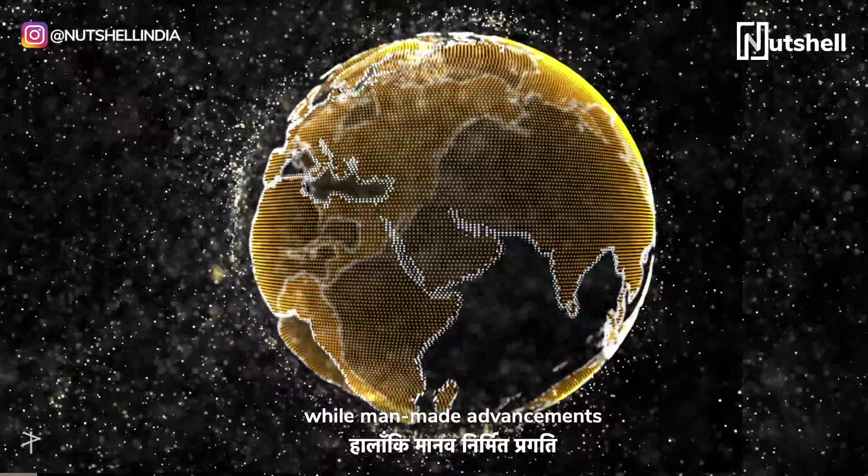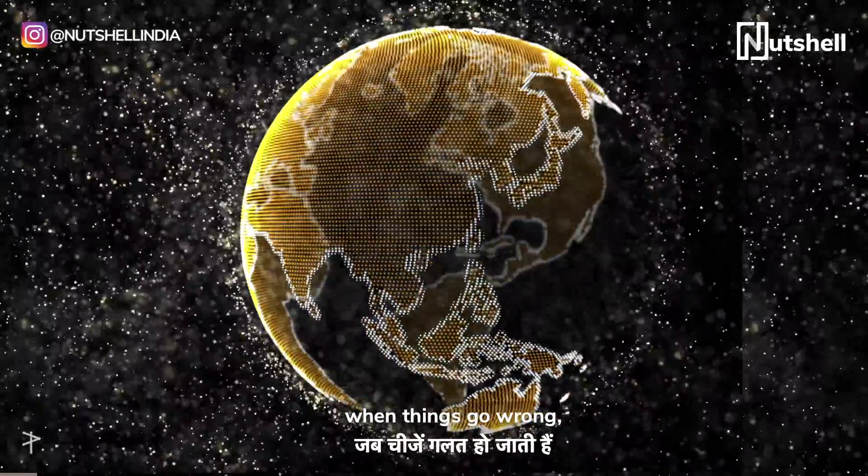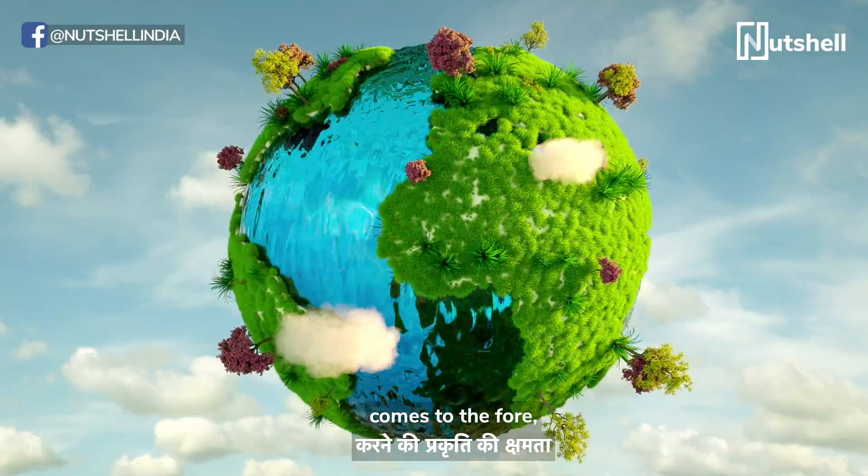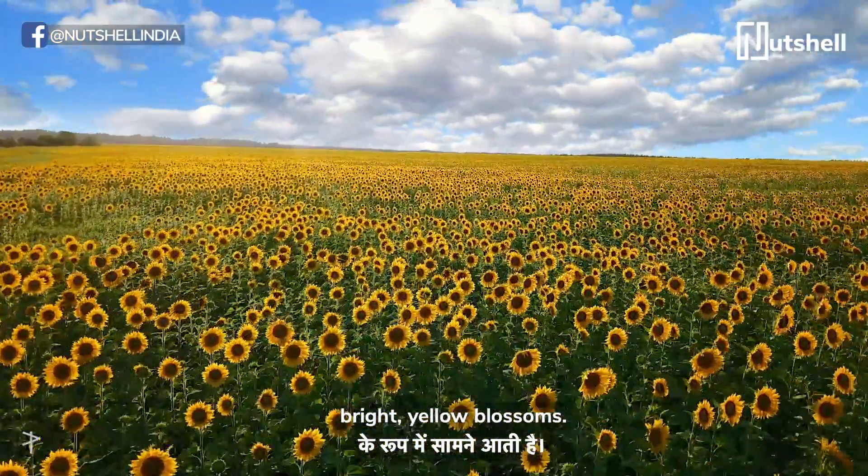While man-made advancements have built the world that we know, when things go wrong, nature's ability to restore balance comes to the fore in the form of these bright yellow blossoms.